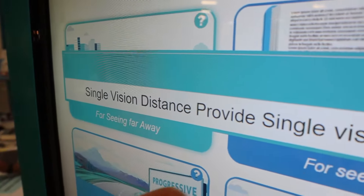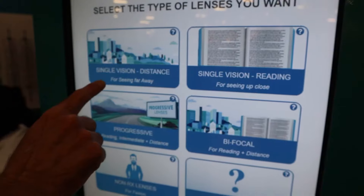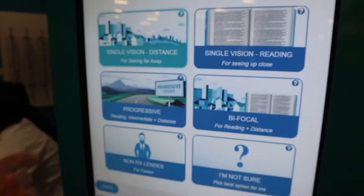It is also very easy to select and configure the best vision solution for your new eyewear. You first select the type of lenses you want — for example, single vision lenses for distance or for reading, progressive lenses, or bifocals.